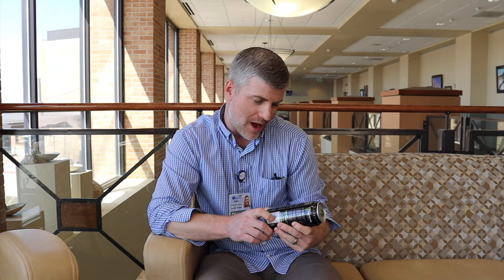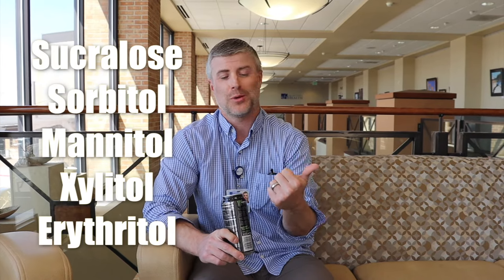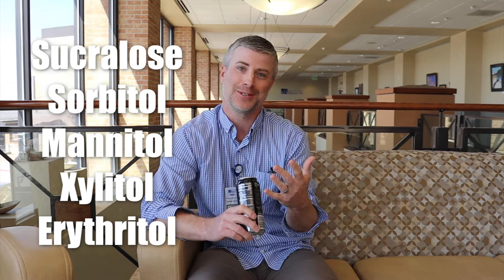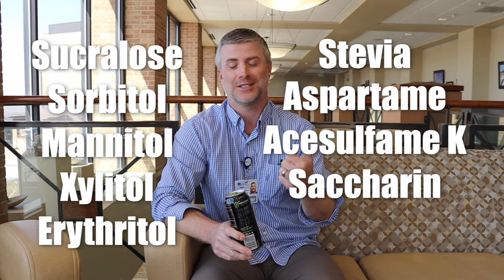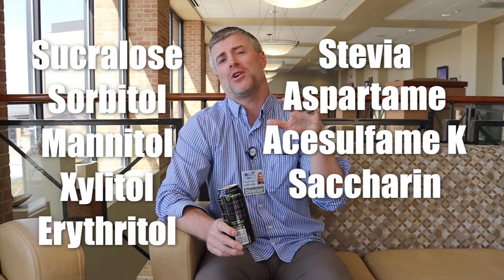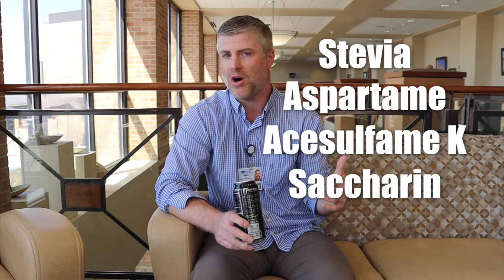I would rather you have sugar in a smaller portion size than go with an alternative sweetener. In this particular product, as I read down, I see a very common artificial sweetener called sucralose. Other ones to watch for include sorbitol, mannitol, xylitol, erythritol, sucralose, aspartame, acesulfame K (or acesulfame potassium), and saccharin. Stevia is kind of on the fence — we know it as a more natural version of an artificial sweetener. Those are all commonplace artificial sweeteners I see in more and more products all the time.